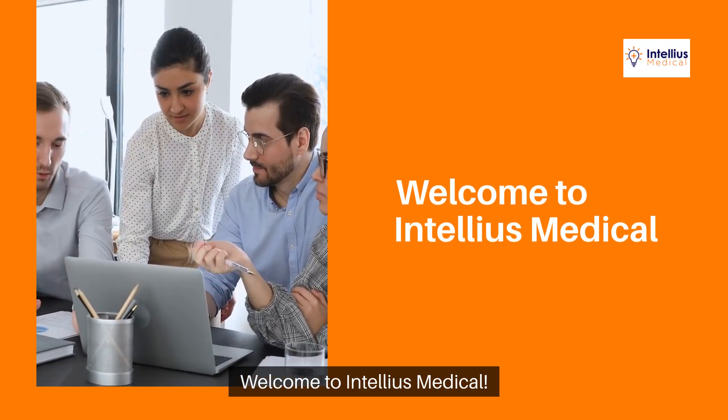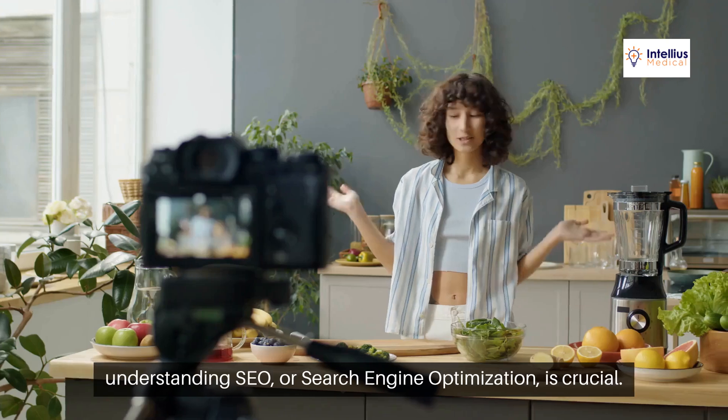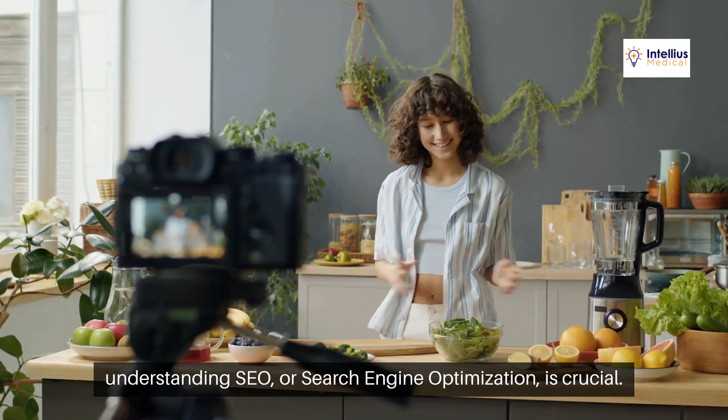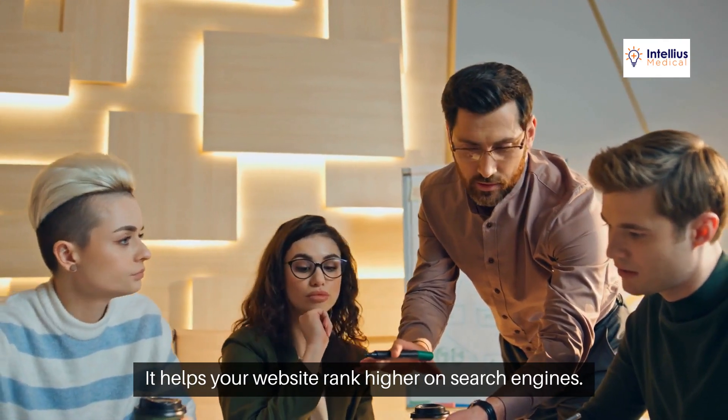Welcome to Intelios Medical. If you're a medical spa owner aiming to grow your online presence, understanding SEO, or search engine optimization, is crucial. It helps your website rank higher on search engines.